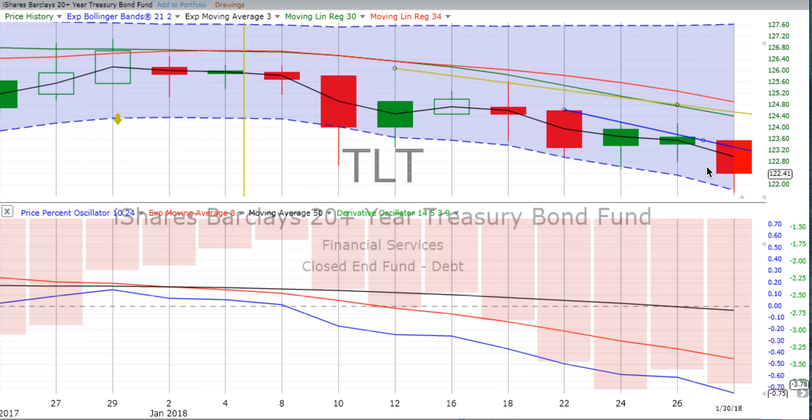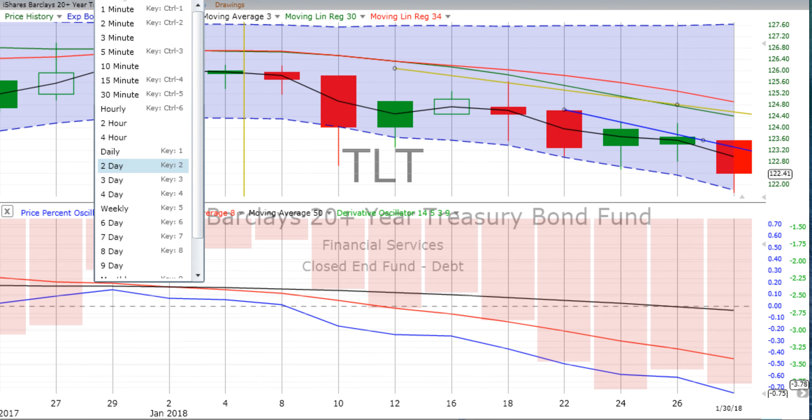For those of you who hear us talking about short positions and don't understand that, we encourage you to go listen to our training on inverse ETFs — how to make money when markets crash. That is available at ChartingWealth.com and also at our YouTube channel. Please subscribe to our YouTube channel, Charting Wealth — those metrics help us quite a bit. That's where we are on the two-day chart for TLT.